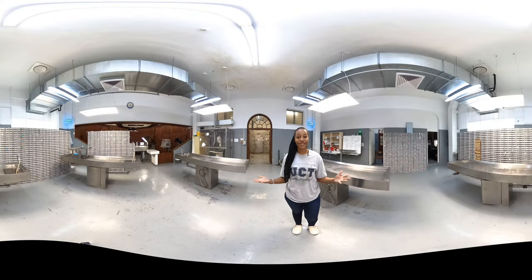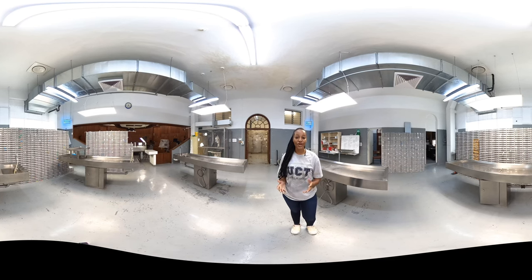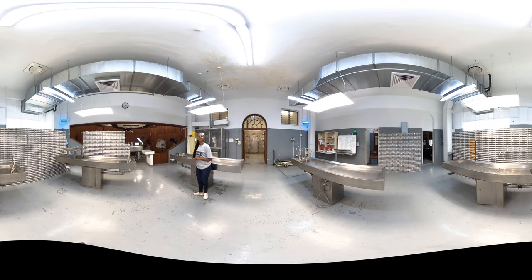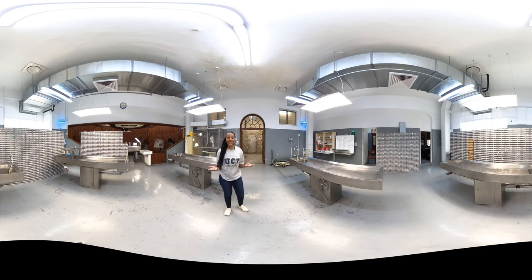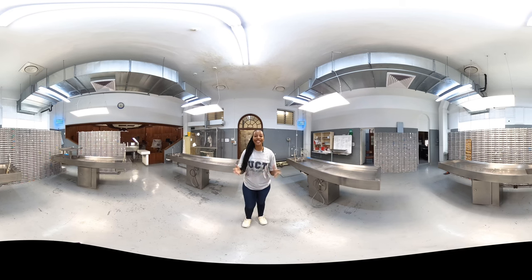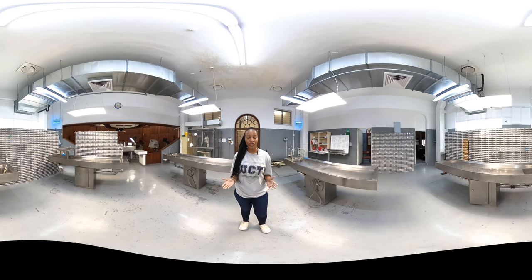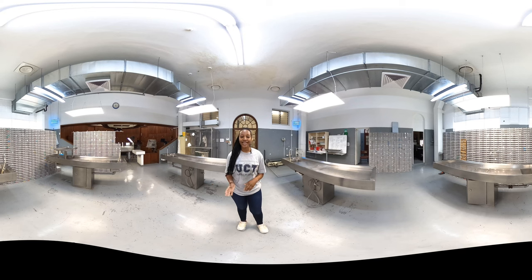Did you know that UCT has their very own mortuary? This is where I'm standing right now. It is located in the same building as the Pathology Learning Centre on the Health Sciences campus — this is where post-mortems are done. UCT also has their own body donor programme where anyone can donate their body for educational purposes. This makes a vital contribution to the teaching of anatomy to both undergraduate and postgraduate students, including science students and those in health professional programmes. Bequests may also be made to teach and train professionals such as surgeons in new techniques.